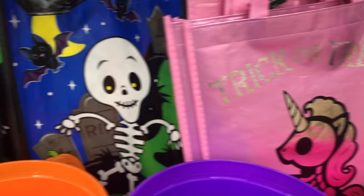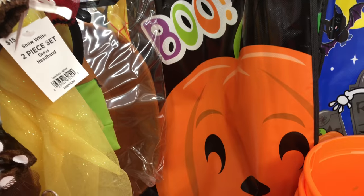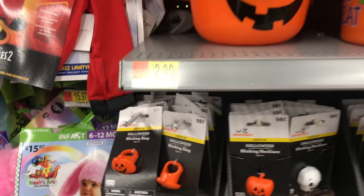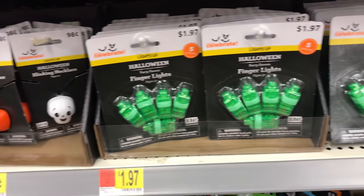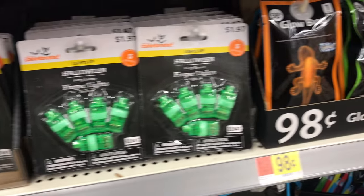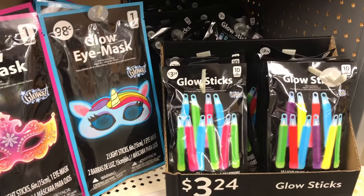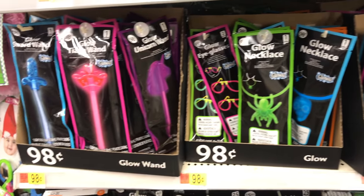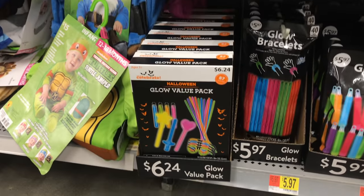Trick-or-treat pails or bags that are reflective — I like that little one. There's another unicorn, but there's a skeleton too and a pumpkin. If you're trick-or-treating, you might want some light-up rings and lights and fingertip things. Or just glow sticks — I loved glow sticks when I was a kid; that was the best part of Halloween, lighting up that glow stick and watching it glow all night.